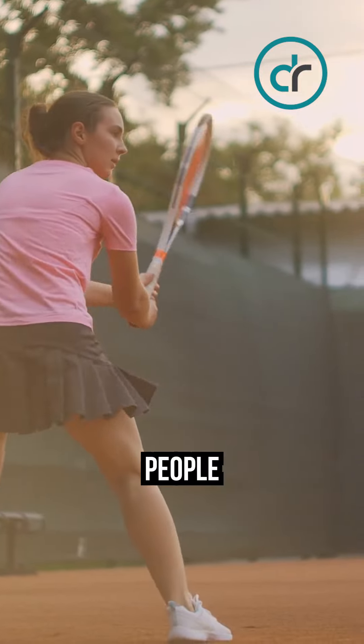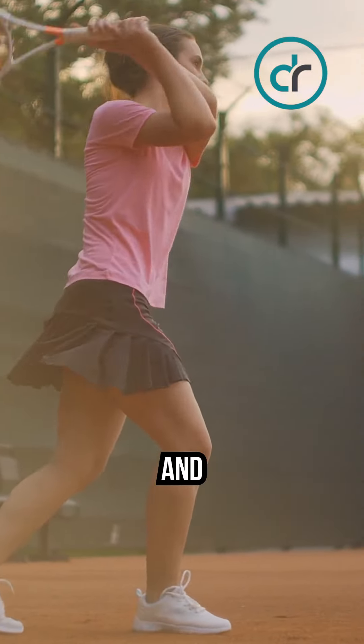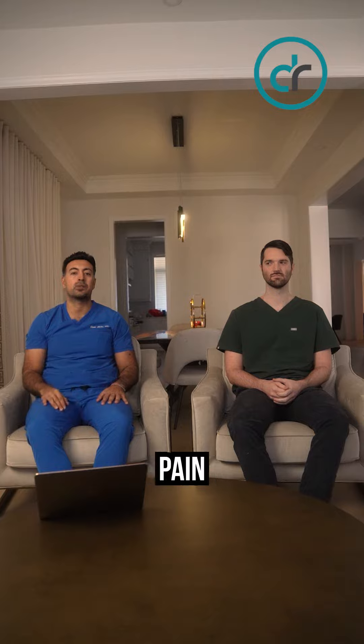And who gets tennis elbow? A lot of people who play sports such as tennis or even table tennis, and repetitive movement can cause this pain. Furthermore, weakening of the shoulder and forearm muscles can cause pain as well.